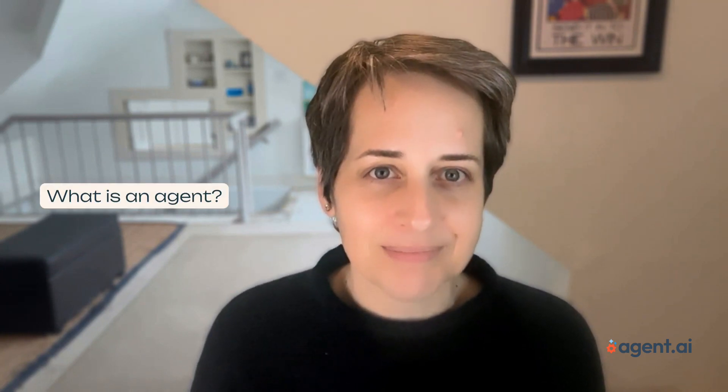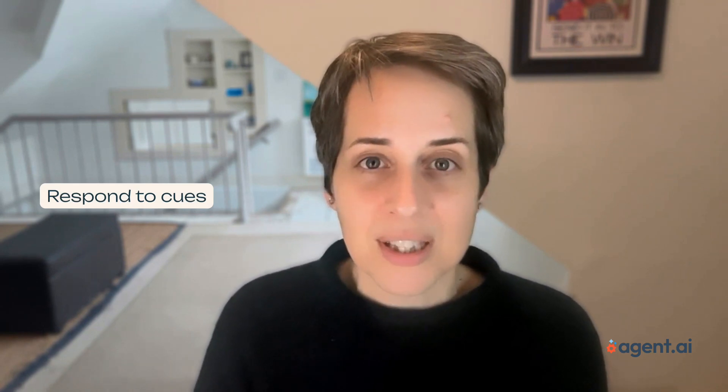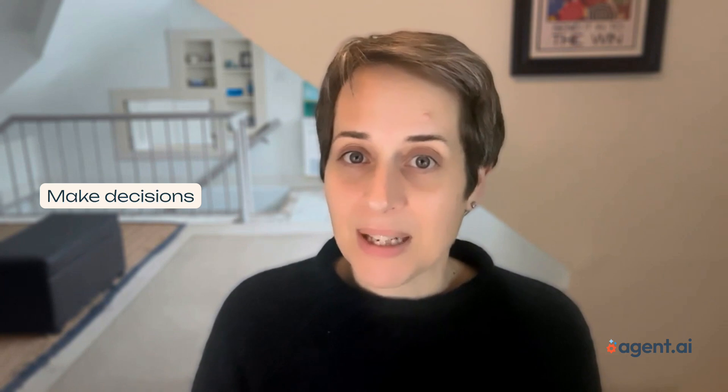You just need to know what agents are, what they can do, and how to build or find the agents your company needs. So what is an agent? An agent is just software that works towards a goal, as opposed to a workflow, which really just executes a predetermined sequence of steps. Agents can respond intelligently to cues in their environment, collect and process data, make independent decisions.